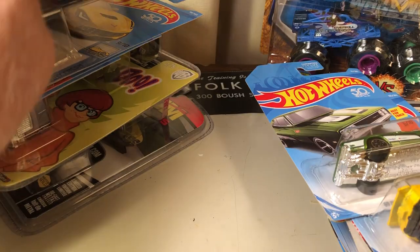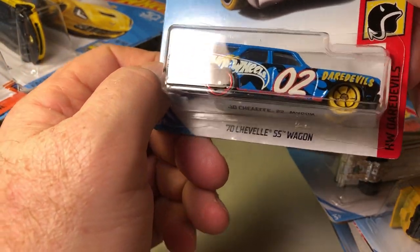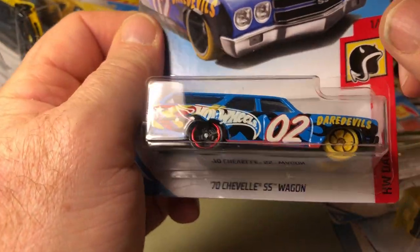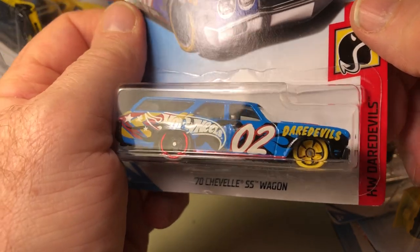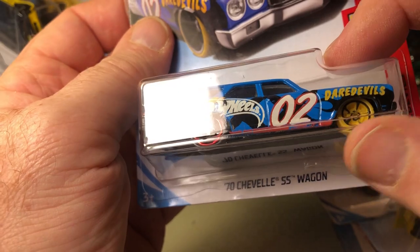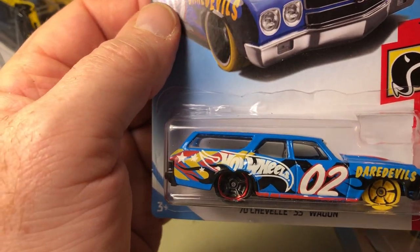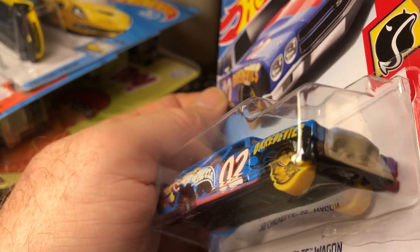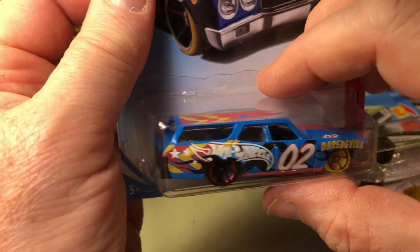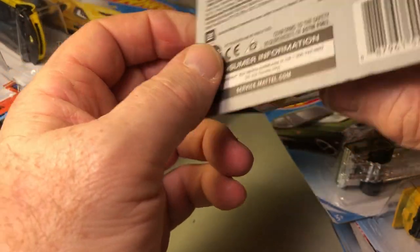A lot of good E-Case stuff. Recolor on the Chevelle SS Wagon — I like the casting, but I'm not thrilled with the yellow wheel up front. A yellow wheel is fine, but a yellow tire doesn't look real to me. But I do like this color better than the last one. This is also an E-Case.